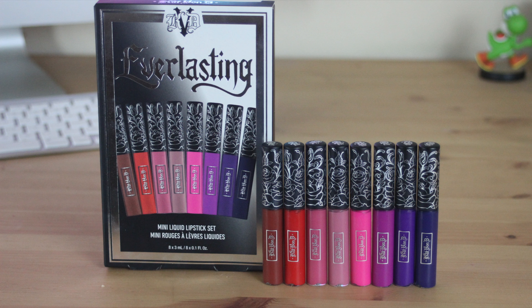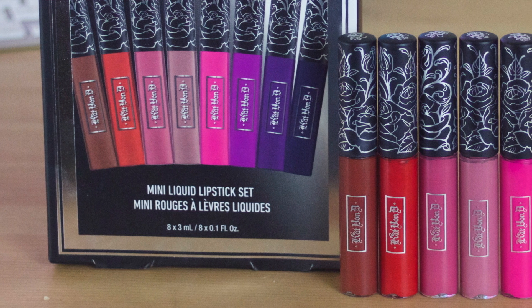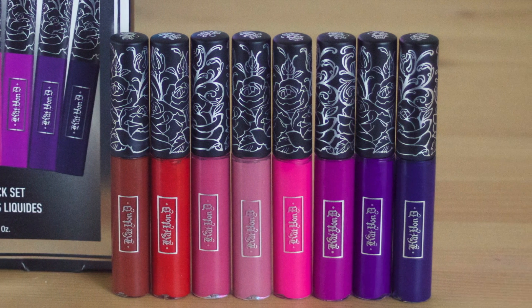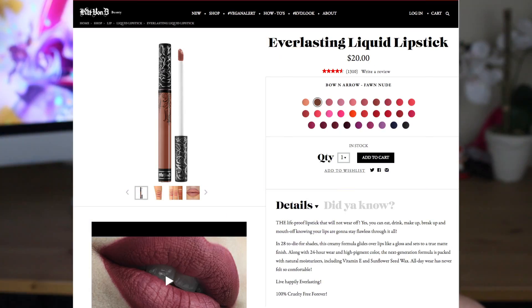I got this value set here at Sephora for $49. It comes with 8.1 fluid ounce liquid lipsticks in a variety of shades — your pinks, your red, and even a blue in there. The full line comes in 28 shades, so you have quite the variety to choose from.